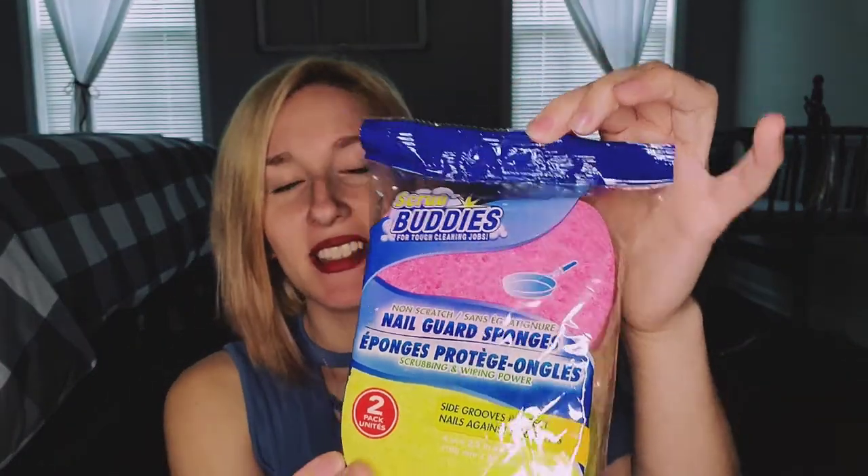I also got these little scrub sponges — the little Scrub Buddies. They are the Nail Guard sponges. I just really like the color. I've never used these either, so hopefully they'll be a good little sponge to use.